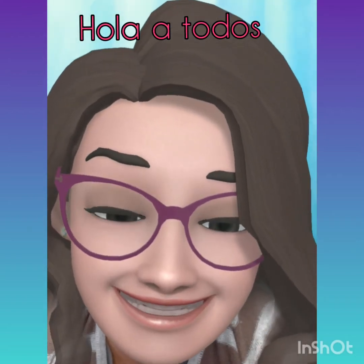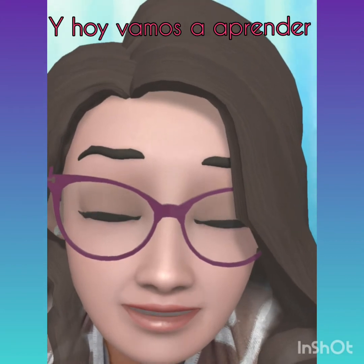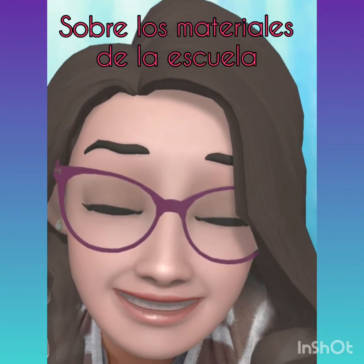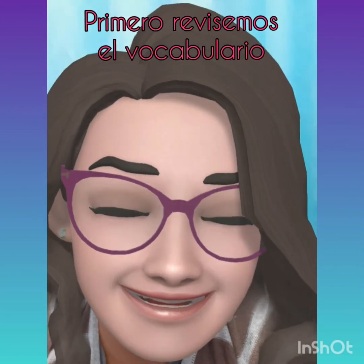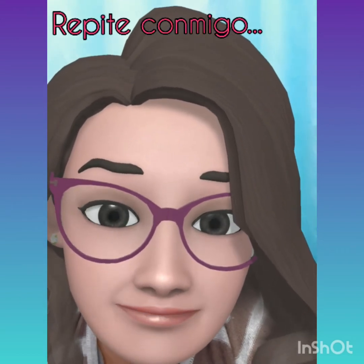Hello, everybody. I am teacher Claudia and today we're going to learn about school supplies. First, let's review the vocabulary. Please, repeat with me.